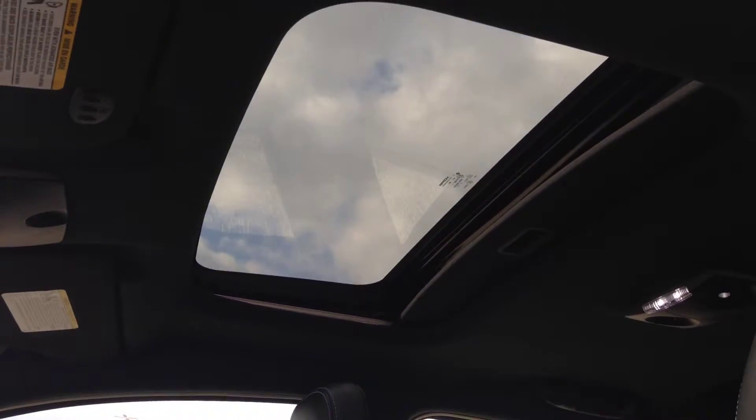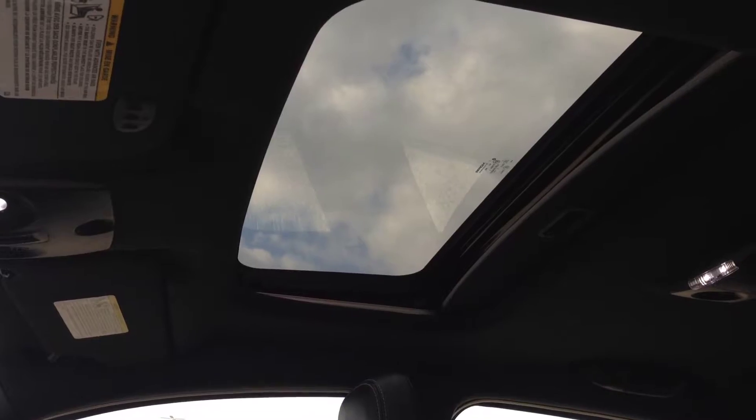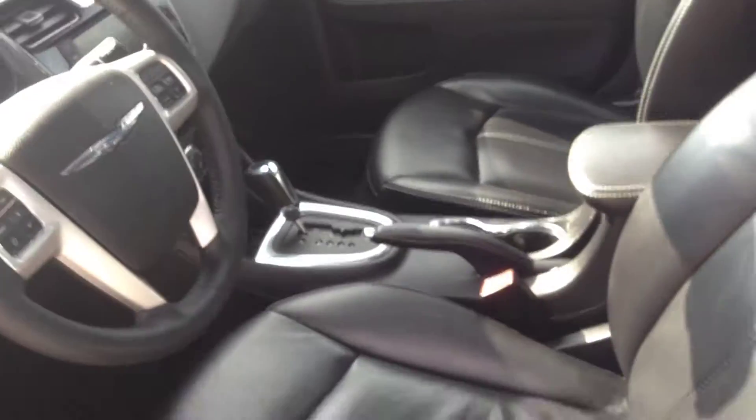You've got an automatic transmission, and up there we've got a power tilt and sliding sunroof. Coming to the back here, you can see a very nice, clean black leather interior. The center backrest will fold down to double as an armrest and a cup holder when not in use, and you've got your power windows back here as well.